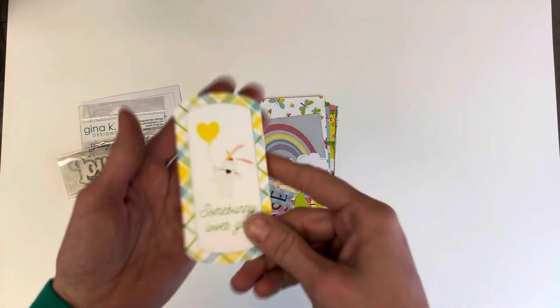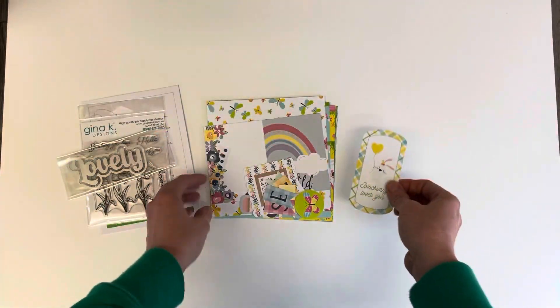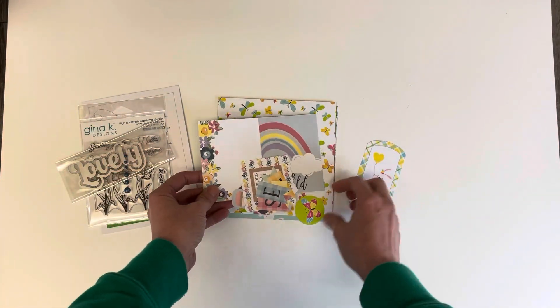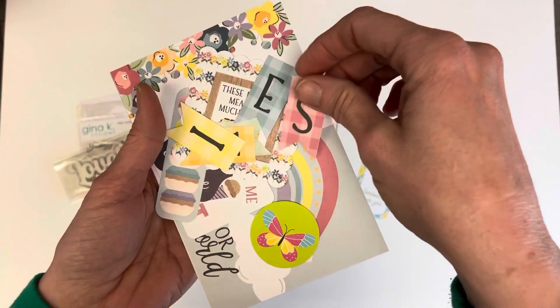Oh, look at how cute this is — "Somebody loves you." This is like unfortunate that I'm getting all these Easter-themed things now. There are love enamel dots that are far, far from Easter. And actually it looks like this probably spells Easter, I would guess.